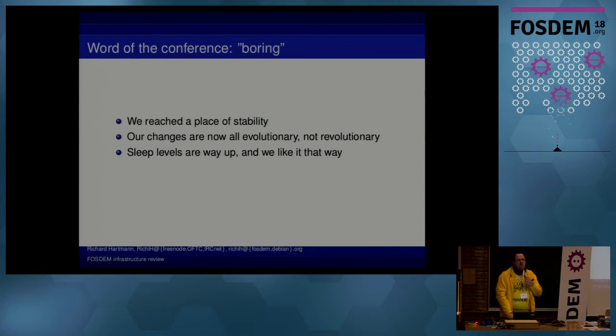Everything which we do change, it's just iterating on top. We don't have to reinvent the wheel like every two years or sometimes every year. We can iterate on what we did last year. We actually got a lot of sleep for FOSDEM levels — some people even got six hours or so, which is a lot.